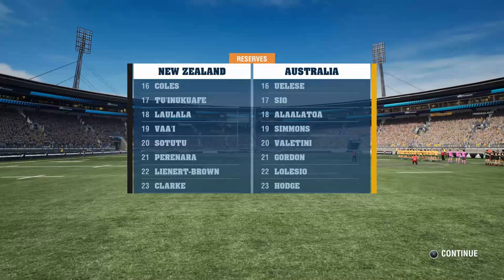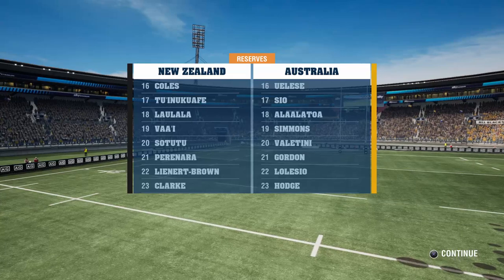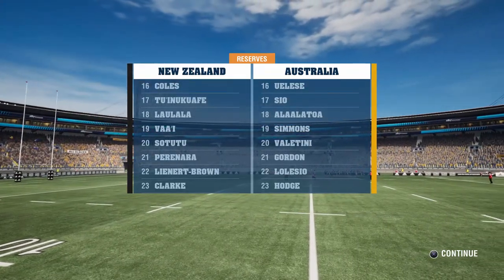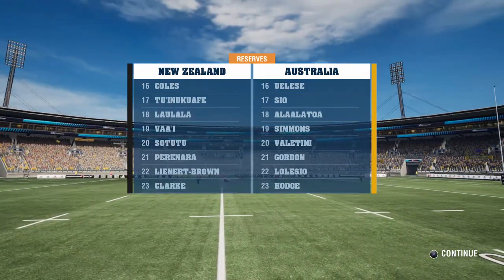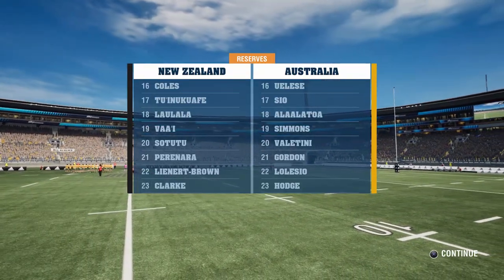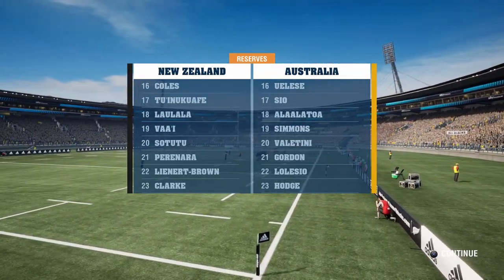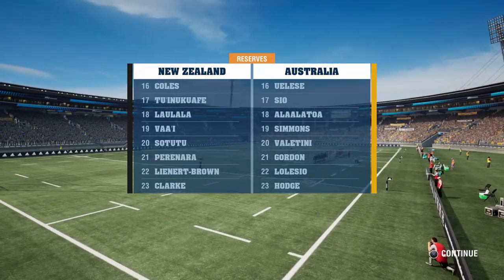No test match is complete without a full bench. The All Blacks have gone with Dane Coles, Ofa Tuungafasi, Karl Laulala, Tupou Vaa'i - another debutant - Hoskins Sotutu, another new face at number 20, TJ Perenara, Leni Apisai, and Caleb Clarke as another new man in 23. For the Wallabies, it's Jordan Uelele, Scott Sio, Allan Alaalatoa, Rob Simmons, Rob Valentini completing the forward replacements, Gordon Lola Sio - also a new face in Wallabies colours - and Reece Hodge rounding it out as the versatile man wearing 23.